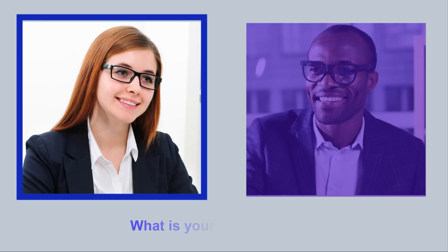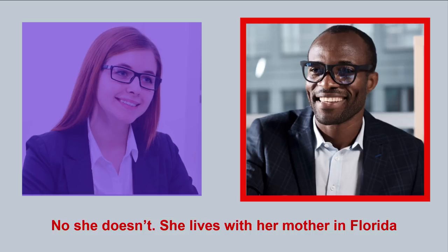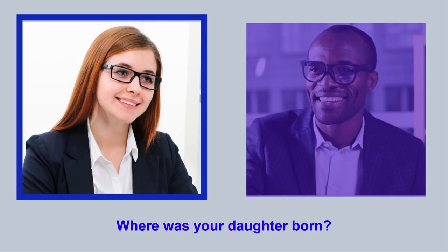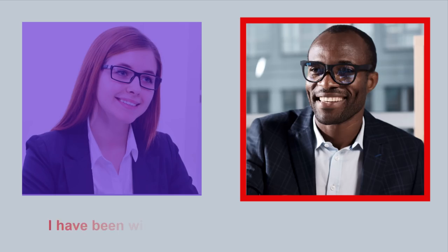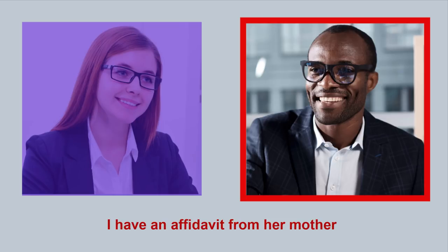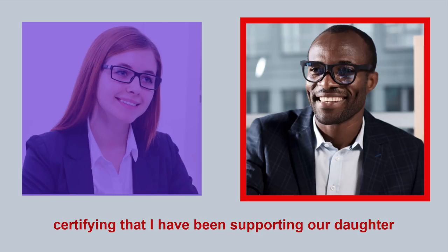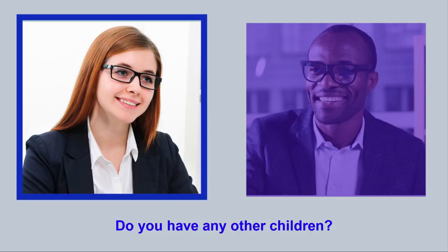What is your marital status? I am single. I have never been married. Do you have any children? Yes. I have a five-year-old daughter. Does she live with you? No, she doesn't. She lives with her mother in Florida. Where was your daughter born? In Tallahassee, Florida. How have you been supporting her? I have been wiring money to her mother every month. I have an affidavit from her mother certifying that I have been supporting our daughter. May I see it? Sure. Do you have any other children? No.